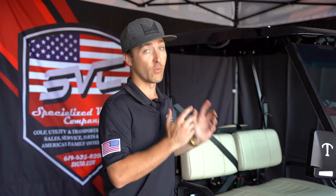Thank you everyone for joining us. We just talked about some true street legal LSVs featuring our 2022 Tomberlin. We have more of these coming in stock and I'll let you know as soon as we get them — they sell fast. Give us a call at 619-625-8200.